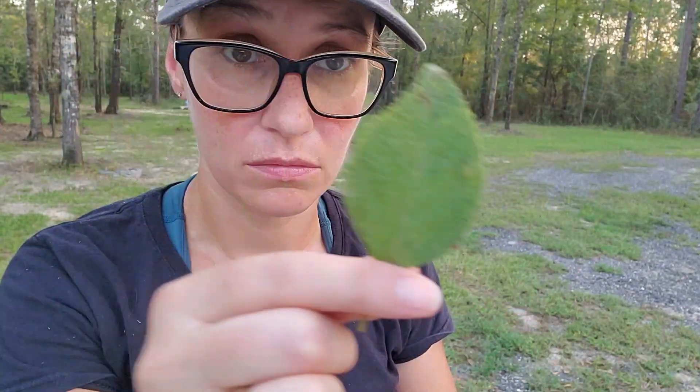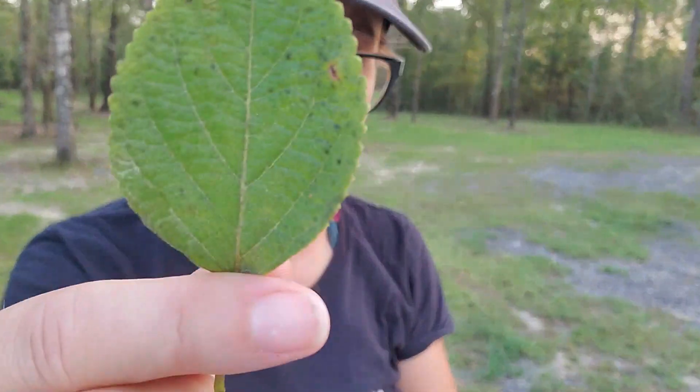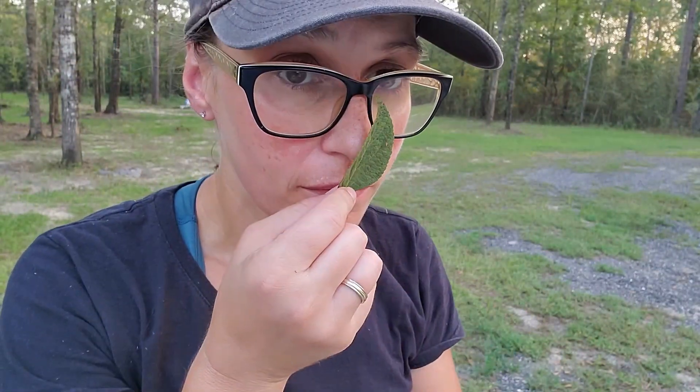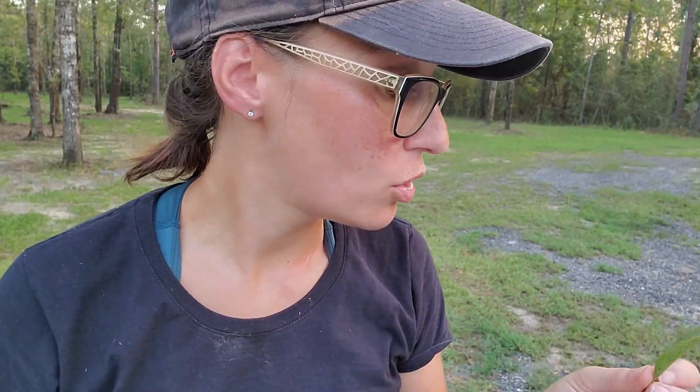The leaves — see this leaf? It kind of has a citronella smell to it when you rub it. And apparently it keeps mosquitoes away, and that's why people plant them in their yard. So we'll try that out too.